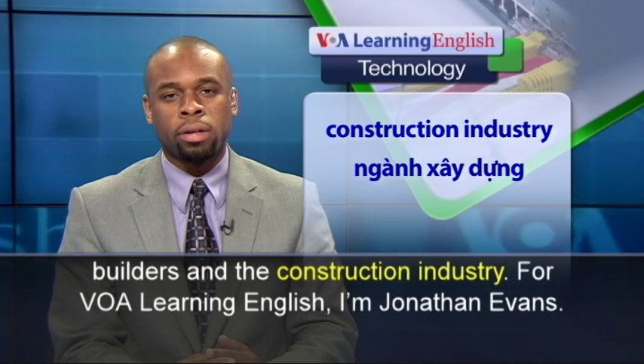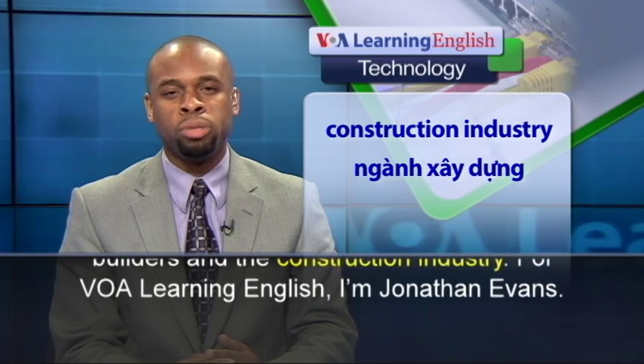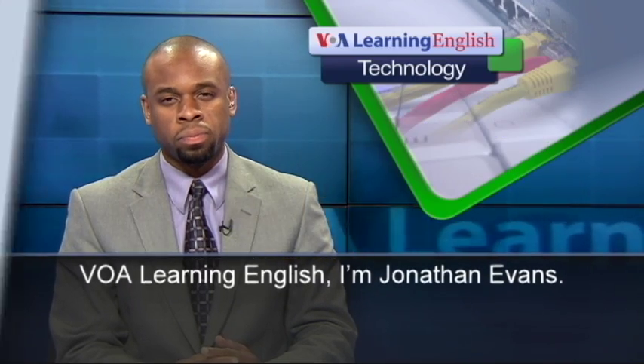For VOA Learning English, I'm Jonathan Evans. We'll be right back.